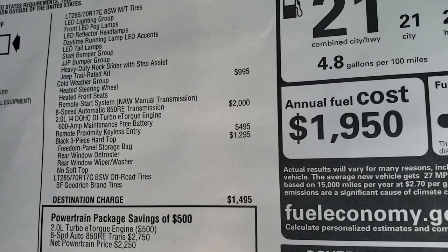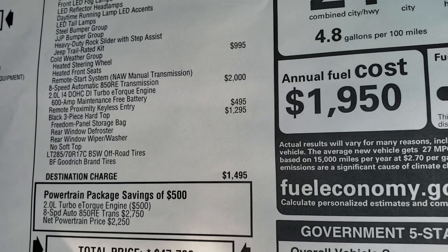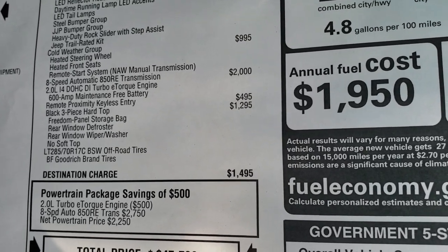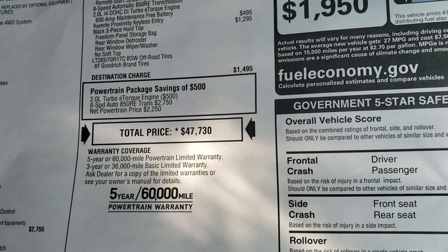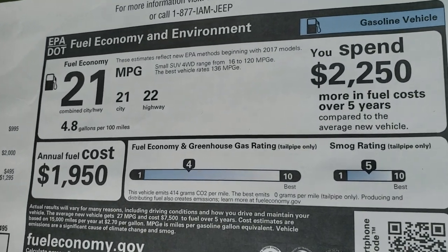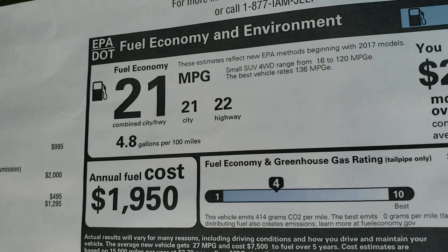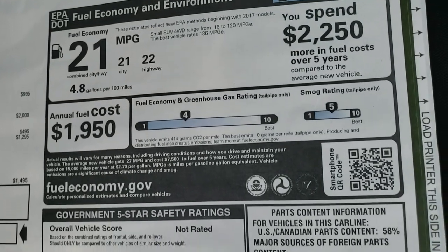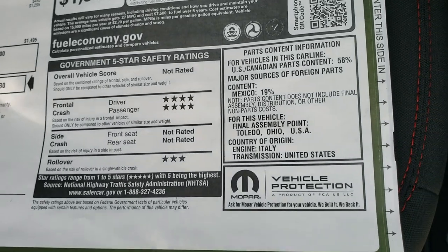The 8-speed automatic transmission. The 2.0-liter turbocharged 4-cylinder motor with e-torque. The remote enter and go system is $495. The hard top is a $1,295 option, for an MSRP of $47,730. If you want to check out the exact pricing, there's a link to this vehicle detail page on our website with all the pricing and incentives. Fuel economy is 22 highway, 21 city, for an average of 21. The vehicle has a 4-star front crash test rating and 3-star rollover rating — everything else is not rated.